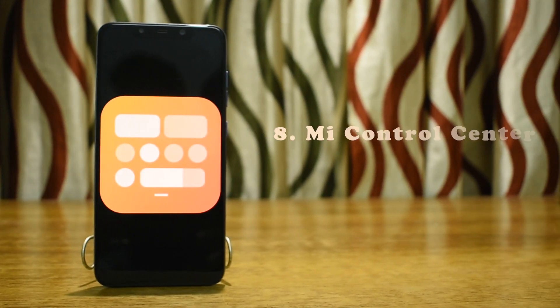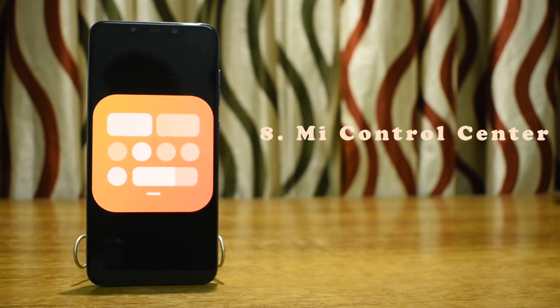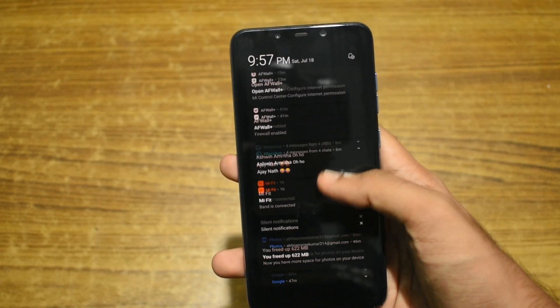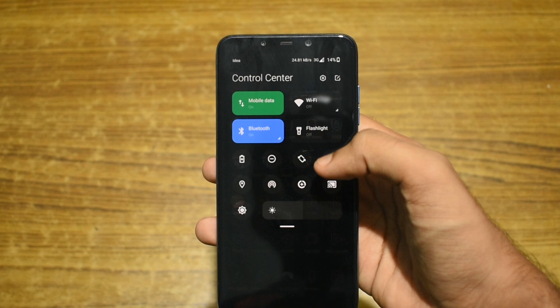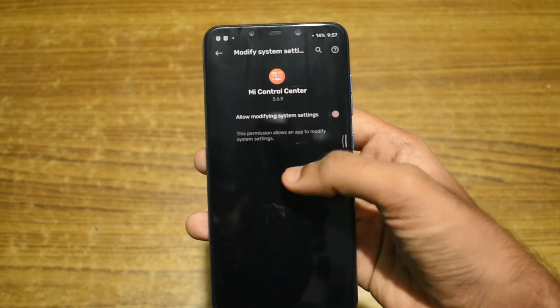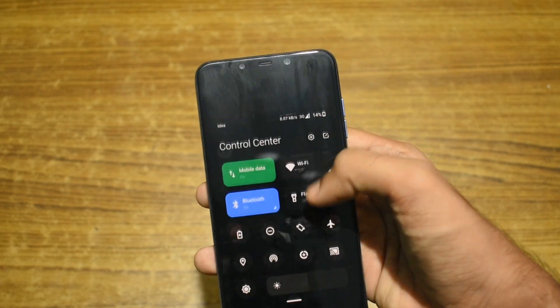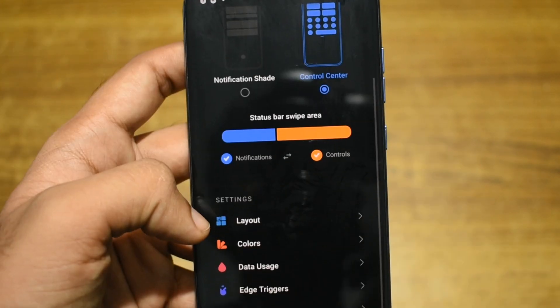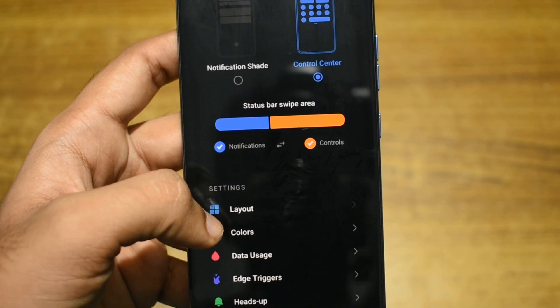Next on our list is MI Control Center. MI Control Center lets you have the brand new MIUI 12 notification and control center on your phone instead of your stock notification shade. Swiping down from the right gives you the control center and swiping down from the left gives you the notification shade. There are also a ton of customization options available.